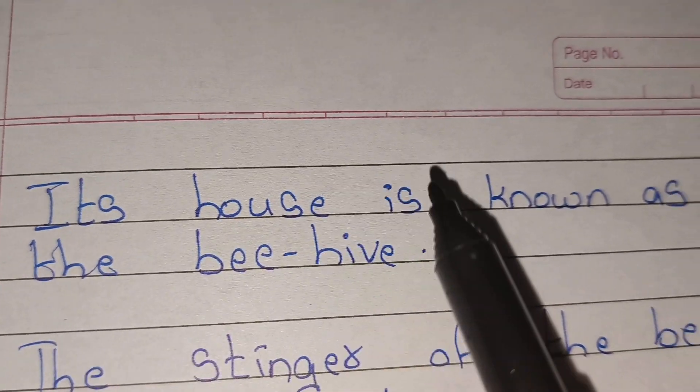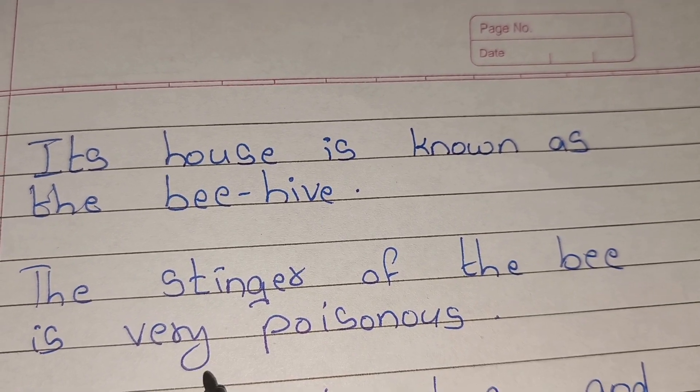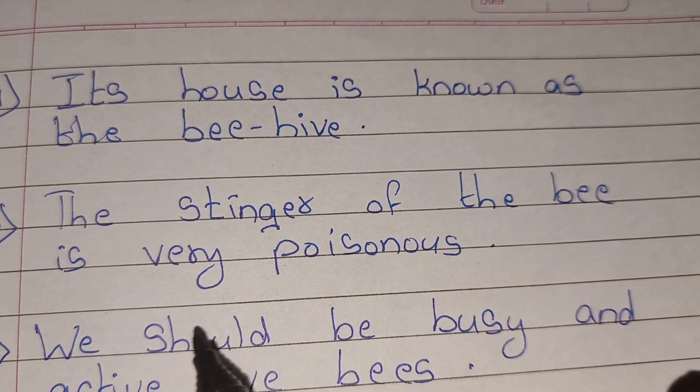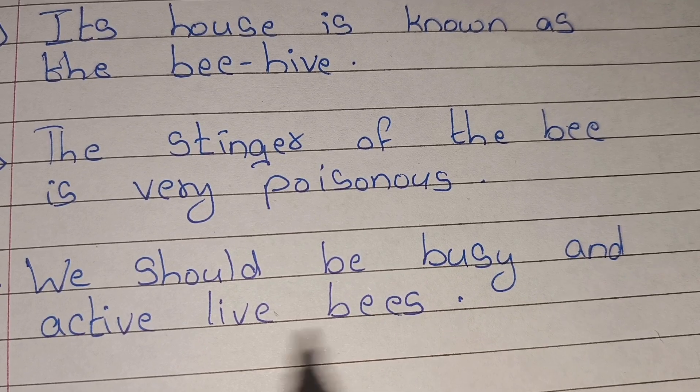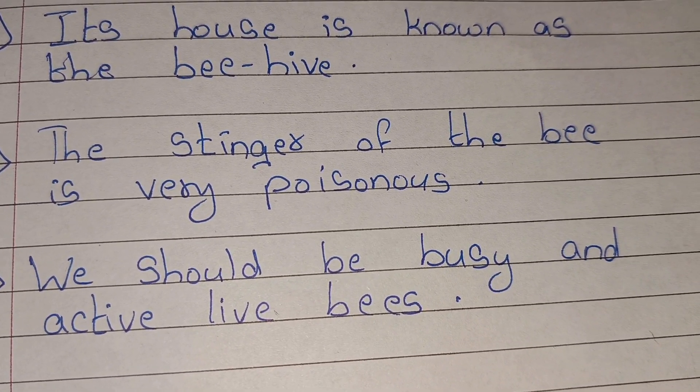Their house is known as the beehive. The stinger of the bee is very poisonous. We should be busy and active like bees. Thank you friends, thanks for watching.